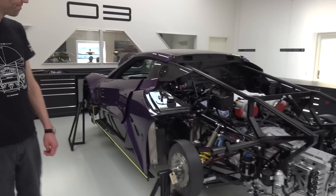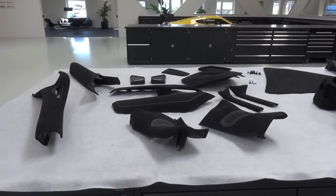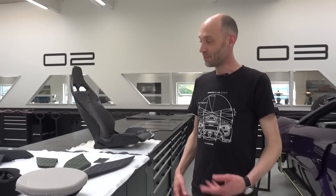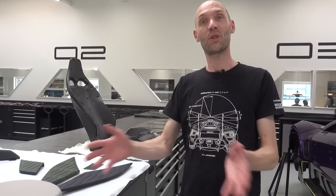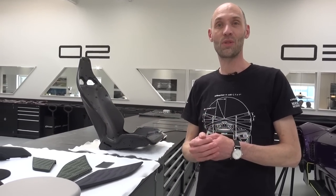Hi Tim, welcome back. We've done amazing progress since you were here last time. Things have certainly moved on quite a lot with the car and also the interior. The interior is here - we've got a lot of pieces sitting on this table which are about to be installed. The fantastic thing about this interior is you went for this asymmetrical design, so the driver's side is highlighted compared to the passenger side.